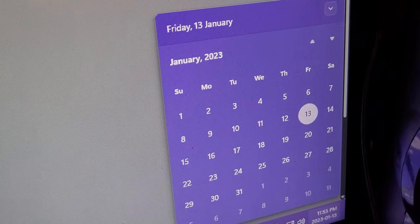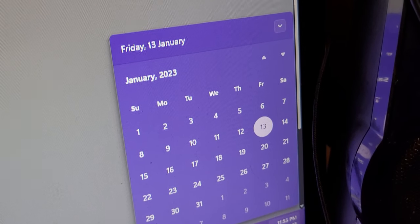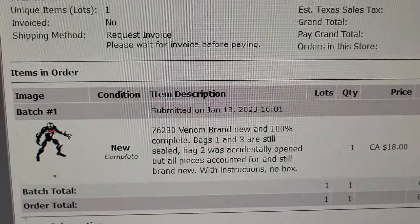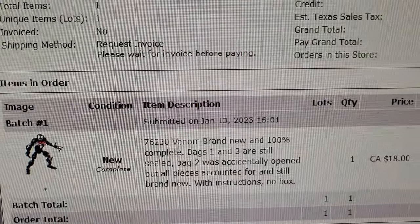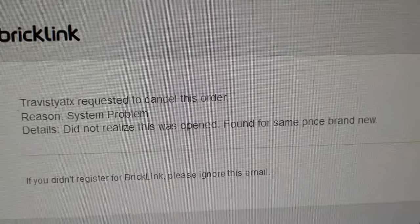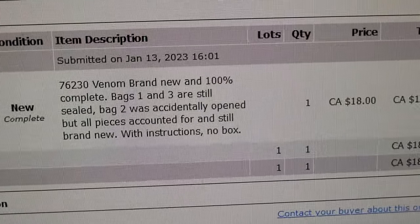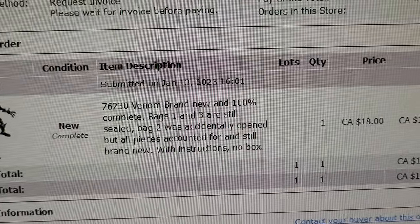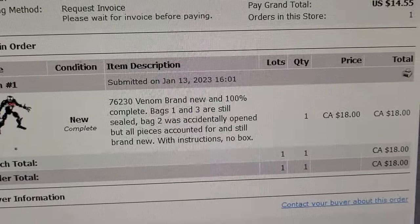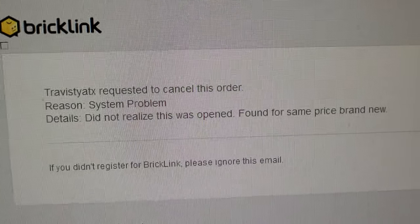Hey, how's it going everybody? Happy Friday the 13th — almost midnight here, just got back from work not too long ago. We're gonna start the vlog off with a canceled BrickLink order, a little unfortunate. He said he found the same set brand new for the same price. The only issue is bag two was open by accident and the other two bags are sealed, so I counted all the pieces like three times in bag two and it's all there.